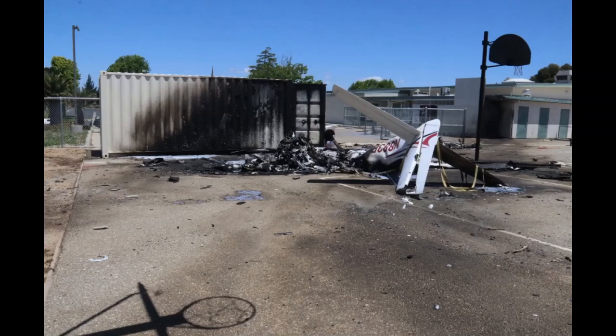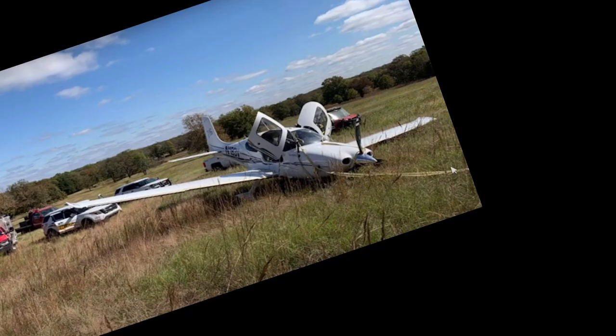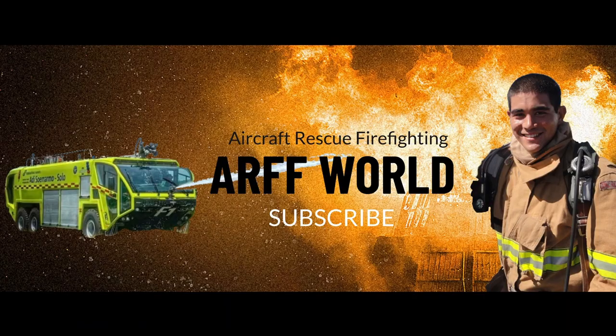The probable cause: the NTSB determined the probable cause was the pilot's exceedance of the airplane's critical angle of attack during a steep and descending turn to final approach, which resulted in an aerodynamic stall and loss of control. I'm not picking on the Cirrus aircraft, but these final reports keep coming out. If you want to go down the rabbit hole, I've put them all together in a playlist — you can watch it here. From KIONE, I'll see you guys next time.